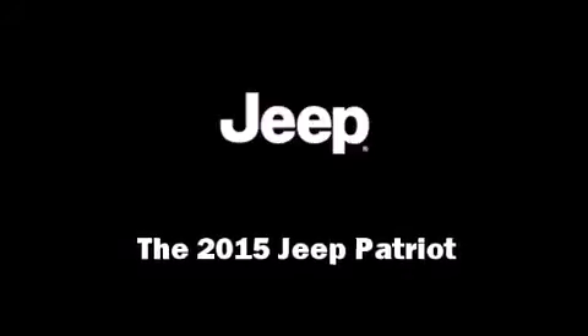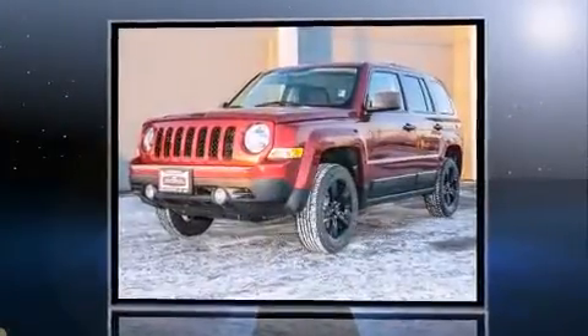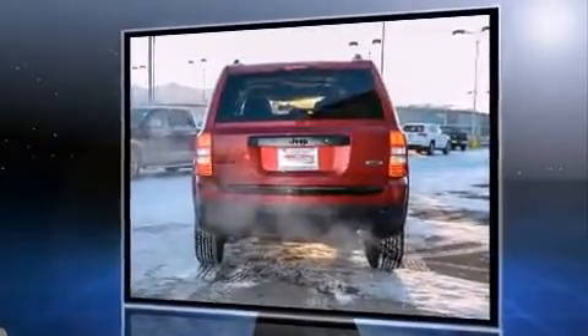Discerning drivers will appreciate the 2015 Jeep Patriot. Under the hood, you'll find a four-cylinder engine with more than 170 horsepower. And for added security, Dynamic Stability Control supplements the drivetrain. Four-wheel drive allows you to go places you've only imagined.